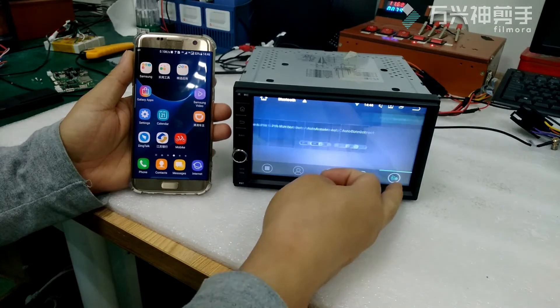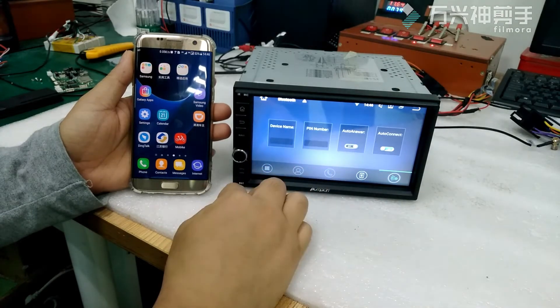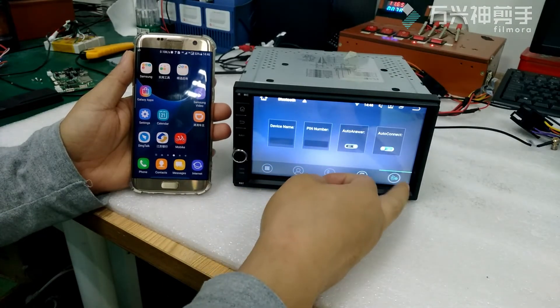Hi! Today we sought out some basic solutions for Bluetooth connection.